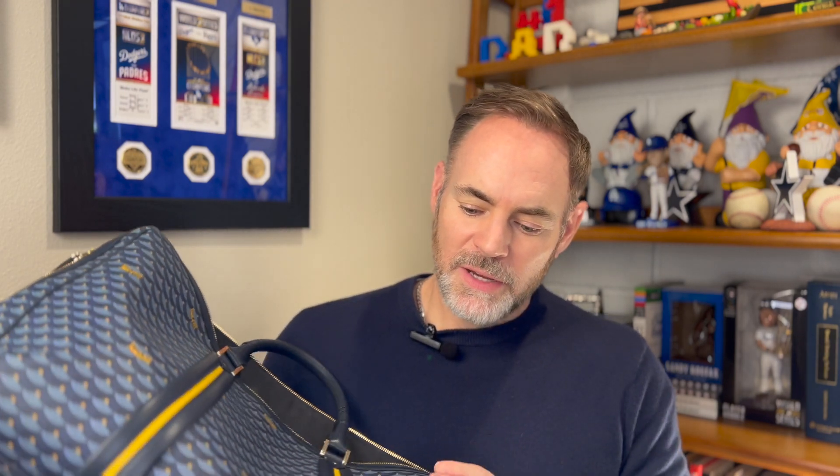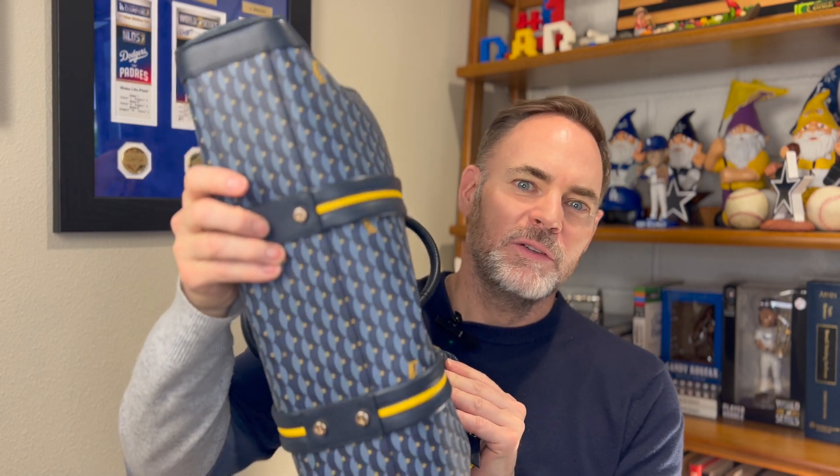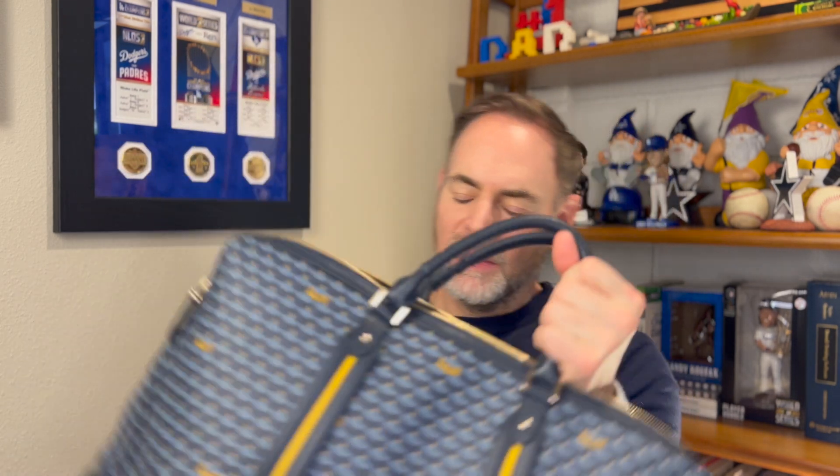We'll put a link down below for this brand — they make great products and you can actually order them online. This is a practical gift that will last for a long time and will also make a statement. It doesn't have to be this particular brand or an expensive brand, but just make sure it's made with quality material because a good briefcase will last you a very long time. I also like that this briefcase has little feet on the bottom so it doesn't get scratched when you set it down. It also has high quality zippers, handles, and the stitching and piping along the side is clearly high quality. I have received several compliments when I use this briefcase.